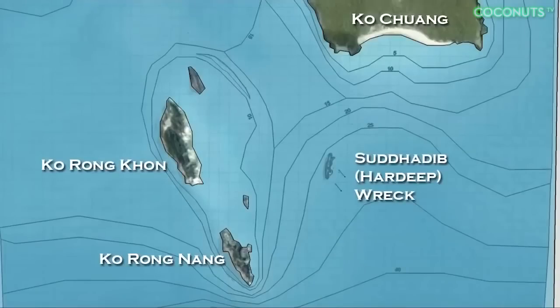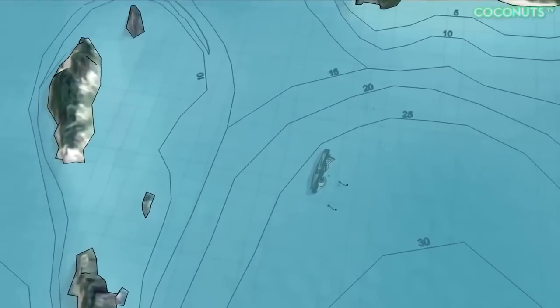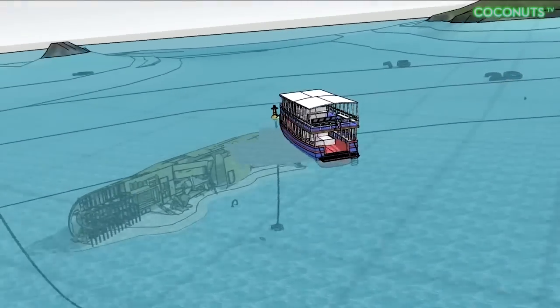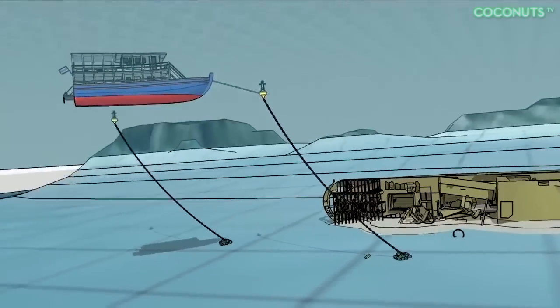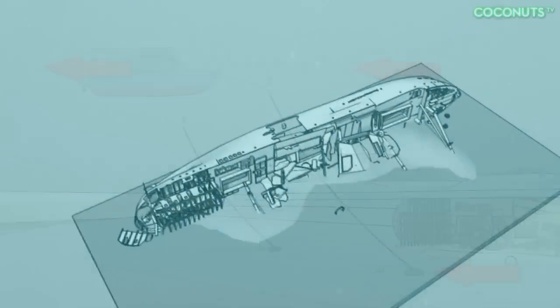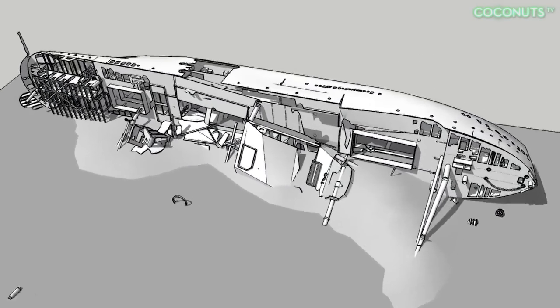What makes this dive particularly challenging is the placement of the wreck. The dive site is situated between two small islands, creating a channel of constant tidal current. Fighting the current during descent burns through oxygen quickly, decreasing bottom time. Inside the ship, divers are trapped in a contained environment — there is no quick way out in an emergency.